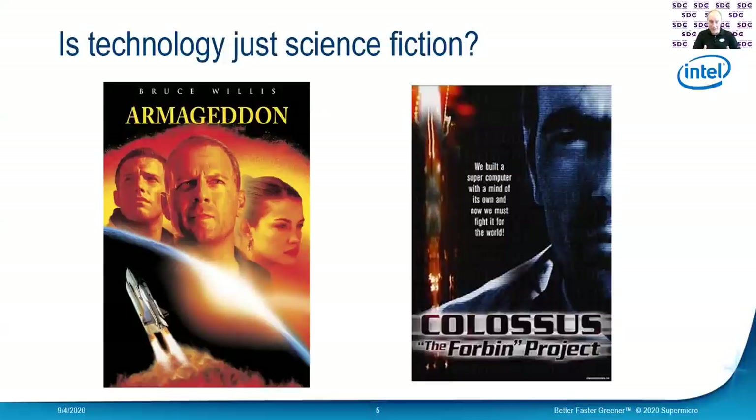I think for our customers, they kind of feel like some of this latest and greatest technology is science fiction and they're just not sure — can we really do that? And I think it's important for us to explain to our customers where we are in our storage, where we are in NVMe. And it's not science fiction at this point.